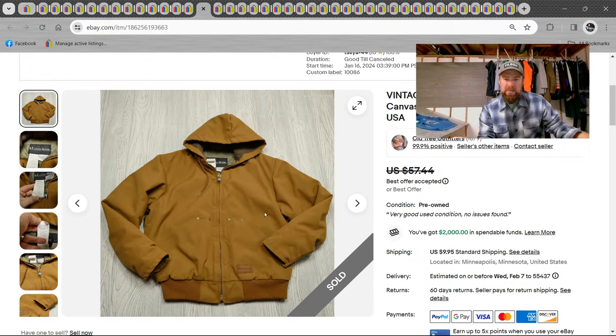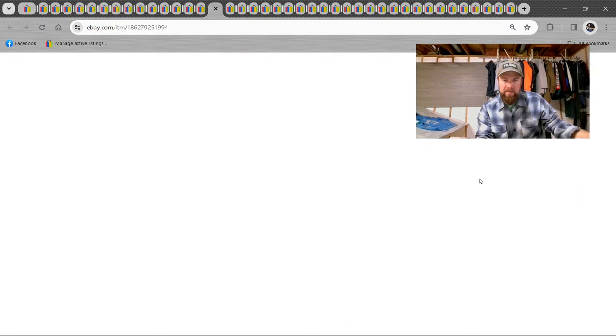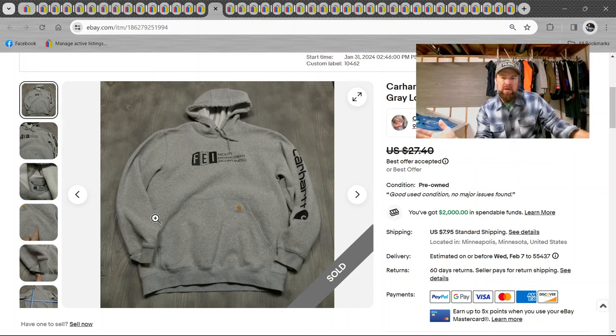This is kind of like a Carhartt-style jacket — it's not Carhartt, it's Mastermade, vintage, and was in great condition. I got at least $40 on that. Then we have a Carhartt hoodie, mid-weight, but it had some company logo on it — probably 20 bucks, maybe less.